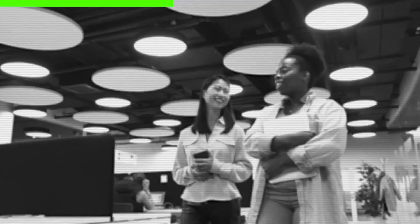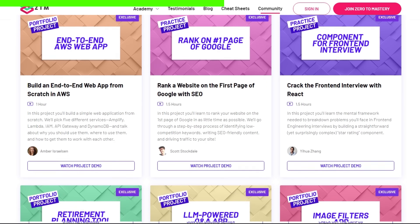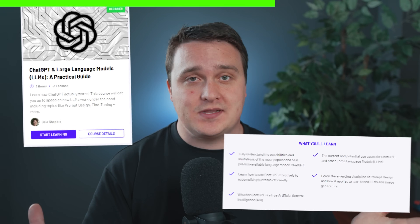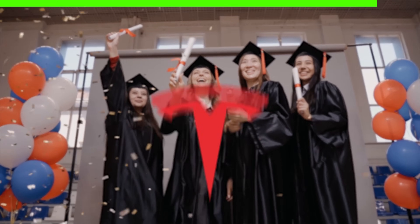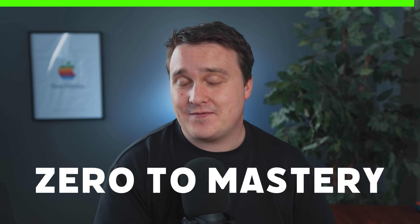And if you ever get stuck along the way, their community of over 400,000 students are here to help answer any questions. They've added a dedicated project section where they launch a new project you can build every week — nothing beats learning by doing, and these projects are a great way to build your portfolio and confidence. If you want to learn the most in-demand skills, Zero to Mastery is an incredible resource. Graduates have landed positions at Tesla, Amazon, Google, and more. Use the code in the description below to level up your career — 30 days money back guaranteed.